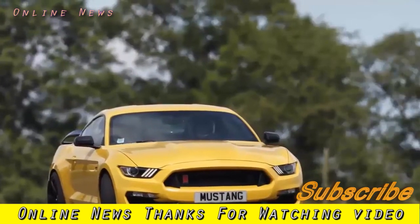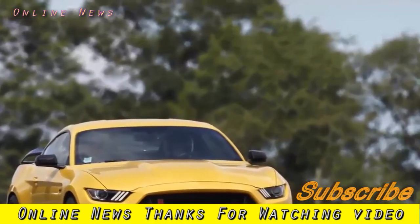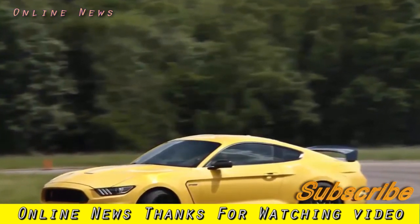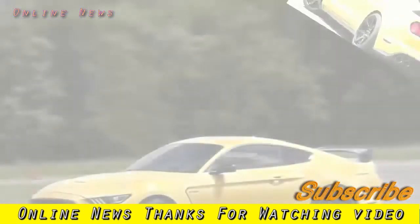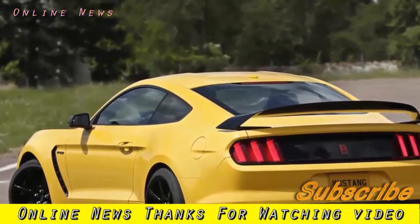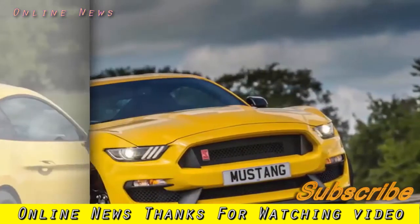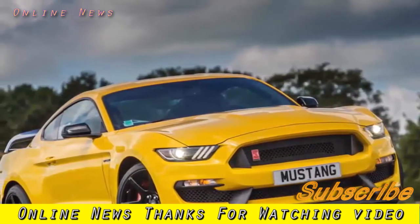Ford Shelby Mustang GT350R 2017 review. Ford has tried to turn the Mustang into a track machine by putting it on a diet and giving it a new engine — but has it worked? To put it politely, the Ford Mustang GT isn't the first car you'd choose to develop into a stripped-out, no-compromise track machine.